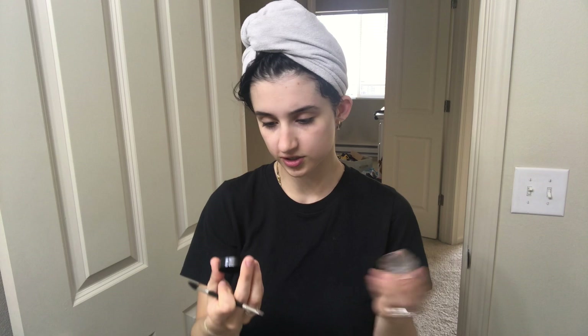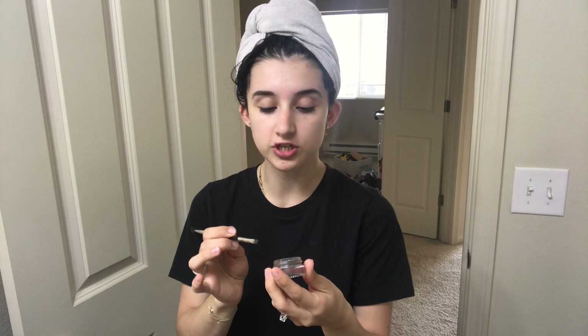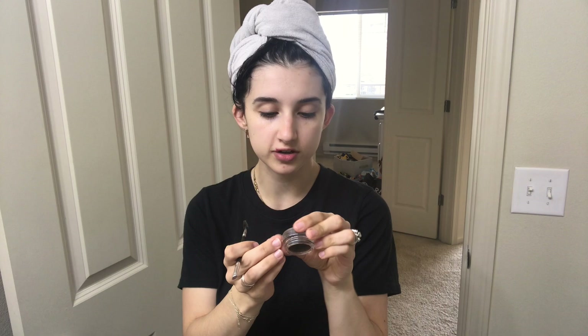First things first - moisturizer. I suck at eyebrows, I'm honestly the last person to come to for makeup tutorials. But I recently bought the Anastasia dip brow gel and I love it - it's so much easier than the drugstore brands I've been using for years. I'm going to keep repurchasing this one. I have it in the shade dark brown. I just dab a little bit and brush my brows.